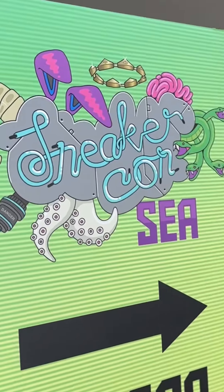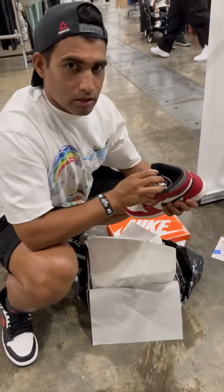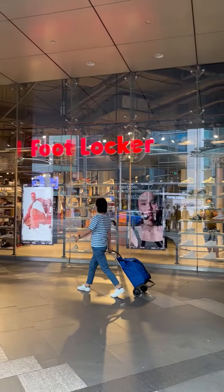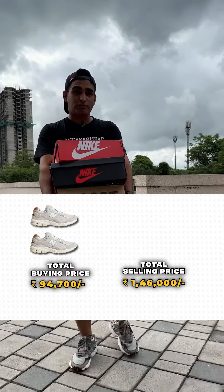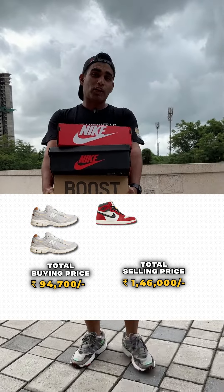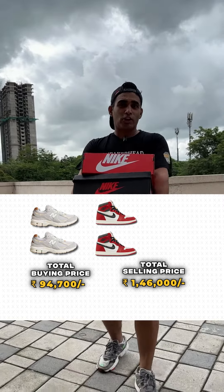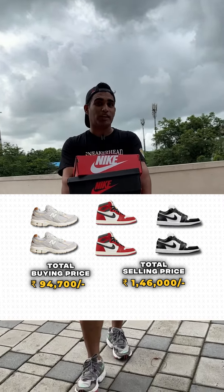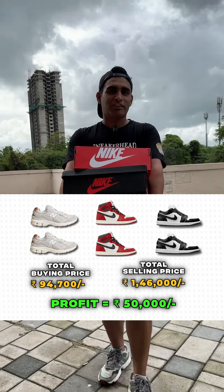Then in the month of April, I went to Singapore for Sneaker Con. Singapore is a buyer's market and that's why I took one extra suitcase. There, from retail stores such as Future Edition, Foot Locker, and the Sneaker Con event, I bought 2 New Balance 2002R for Rs. 14,150 each, a 6 UK Lost & Found for Rs. 17,000, a 7 UK Lost & Found for Rs. 29,000, and 2 Panda Dunks on retail for Rs. 10,200 each. I sold all of them for Rs. 1,46,000 — straight Rs. 50,000 profit.